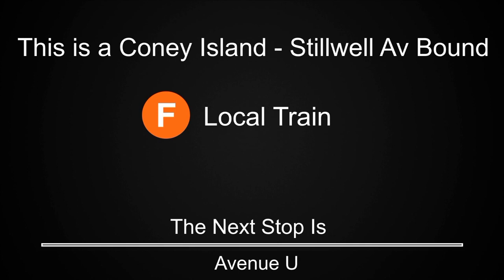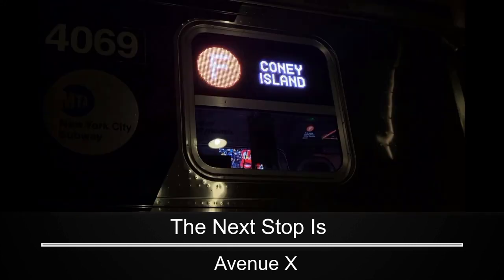This is a Coney Island-Stilwell Avenue-bound F-local train. The next stop is Avenue U. This is a Coney Island-Stilwell Avenue-bound F-local train. The next stop is Avenue X.